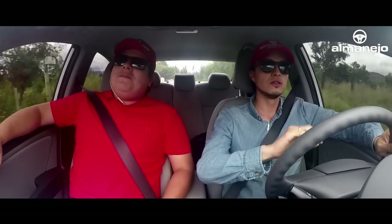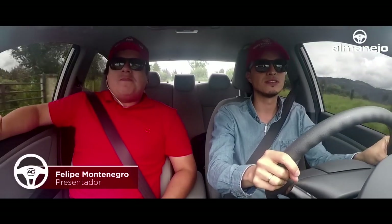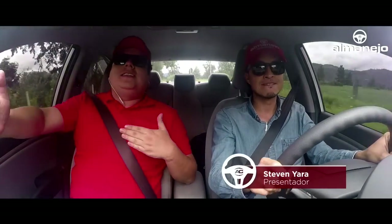Bueno, ¿qué tal amigos y amigas de El Manejo Colombia? Bienvenidos a esta nueva etapa, esta nueva temporada. Esta vez con Steven Yara, que nos va a acompañar desde ahora en adelante.